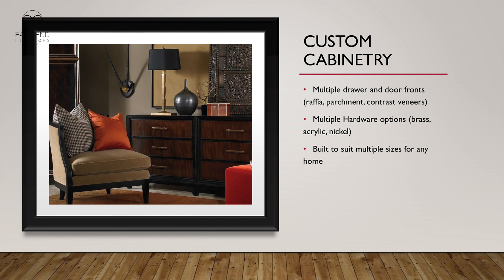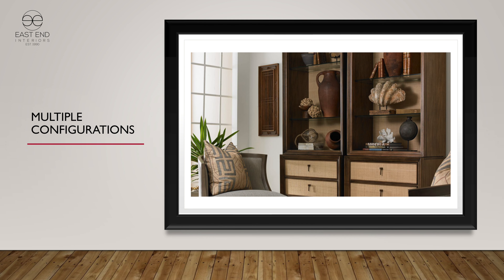The Custom Cabinet Shop is a segment of Hickory White's business — custom cabinetry with several different treatments. Here we're showing the bachelor's chest with contrasting veneer front. It's also available with raffia front or leather front, with many different hardware configurations. These can be doubled or tripled, or made in single cabinets — you can make a dresser double or triple with a common base and a common top.